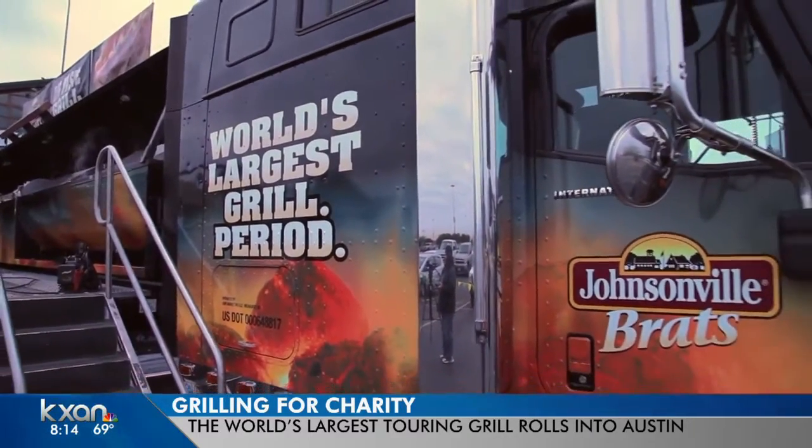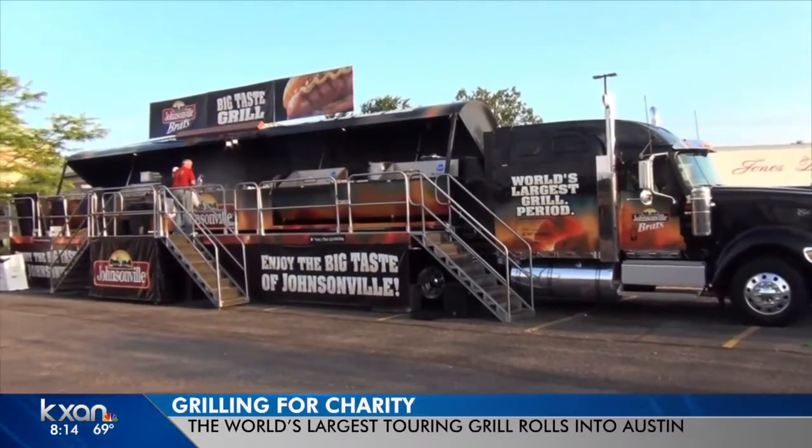And like you said, grilling up about 2,500 brats in an hour. Wow, that is crazy. Was it pretty busy out there yesterday? The weather was beautiful — this was actually our busiest event to date. We are partnering with the American Cancer Society, so the proceeds are going to go to them.